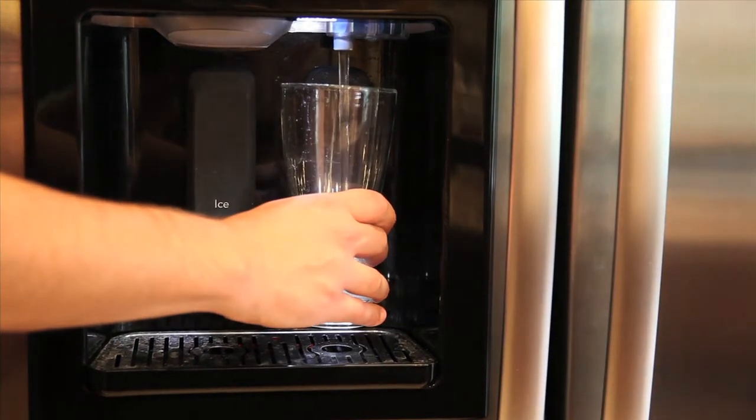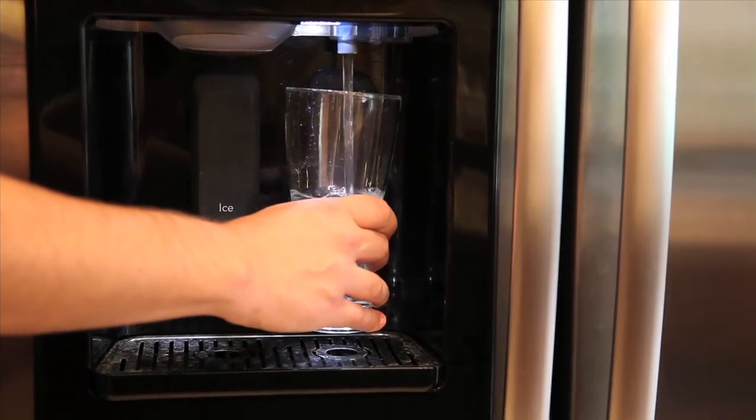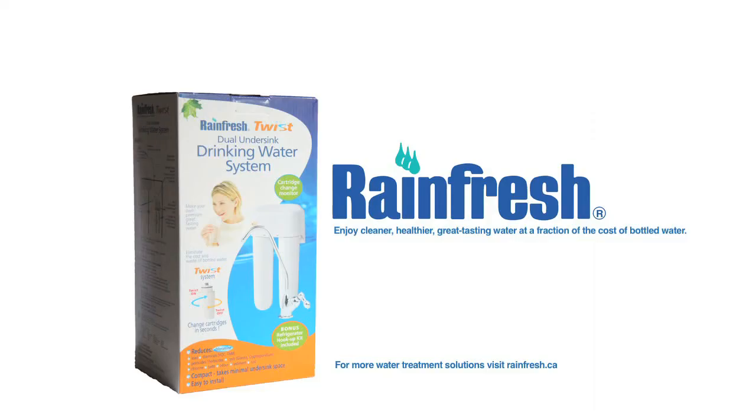It also comes with a three-way connector so that your fridge water dispenser can enjoy the same benefits as I do. Rainfresh Twist, redefining water treatment.